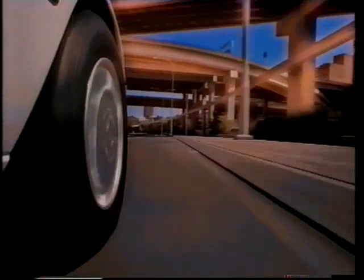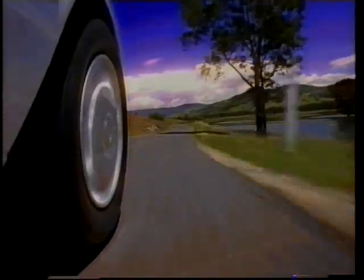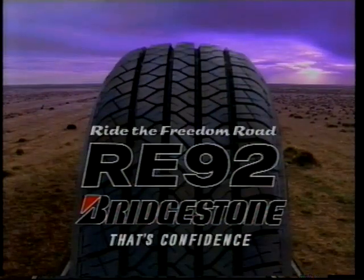Going to leave my troubles behind me. With the advanced rubber compound and unique tread of the Bridgestone RE92 under you, you don't have to worry about what's ahead. The RE92 Freedom Road.